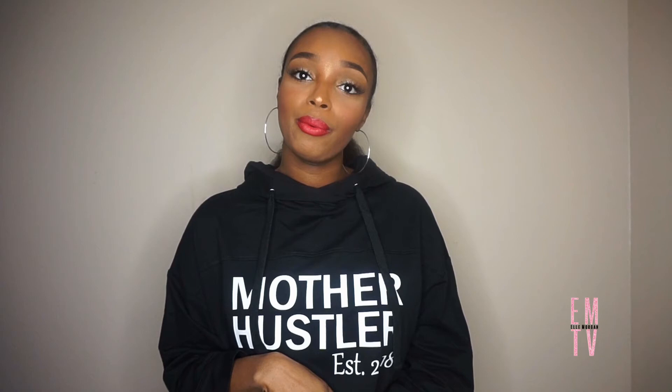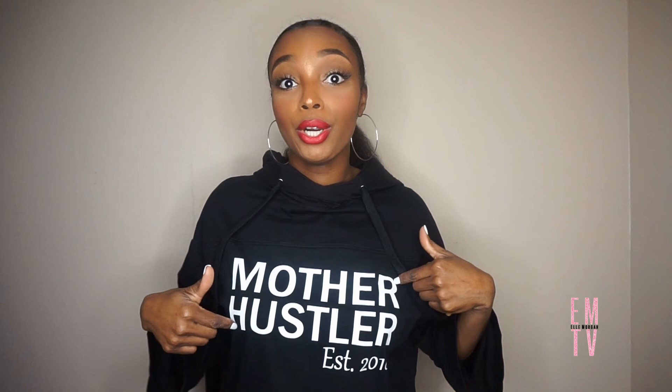I hope you enjoyed this thrift haul! Stay tuned for the lookbook showing you guys how to style these items. Make sure you're subscribed and have clicked the notification bell. Check the description box below for all my social media links, and don't forget to check the link to my cousin's merch — some really dope merchandise over there. As always, I'll see you guys in the next one. Bye!